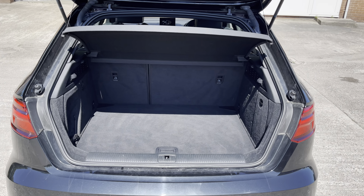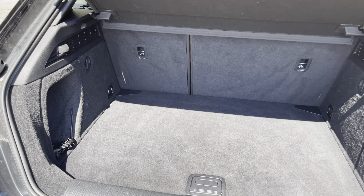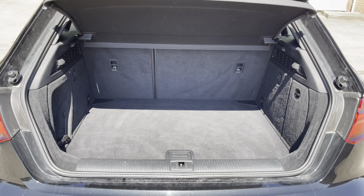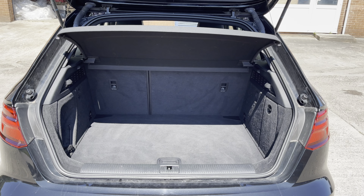To the boot now — we can see that there is plenty of room for one medium size and one small suitcase, and enough room for your weekly shopping. The rear seats are also fully foldable.